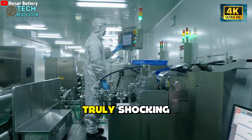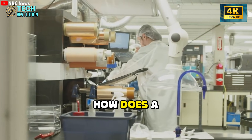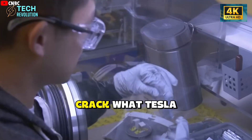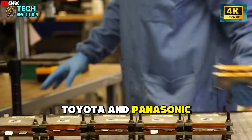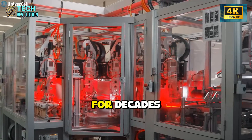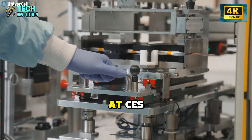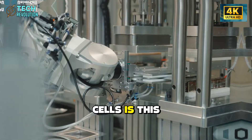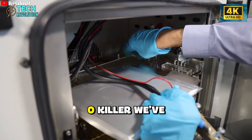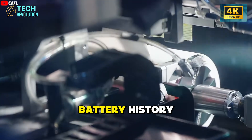But here's what's truly shocking: the CEO won't reveal the chemistry behind it. How does a 9-person startup crack what Tesla, Toyota, and Panasonic couldn't after spending billions on solid-state for decades? And why show empty battery shells at CES instead of working cells? Is this the 4,680 killer we've been waiting for, or the biggest red flag in battery history?